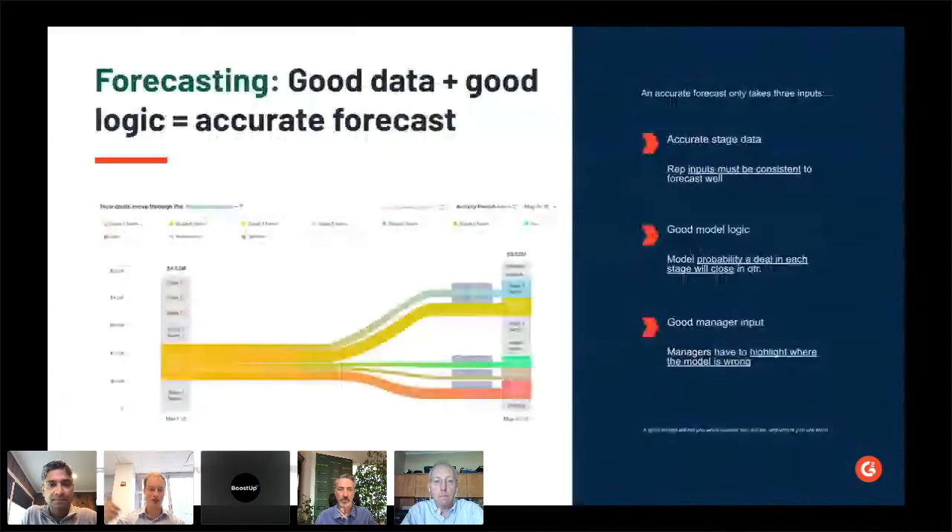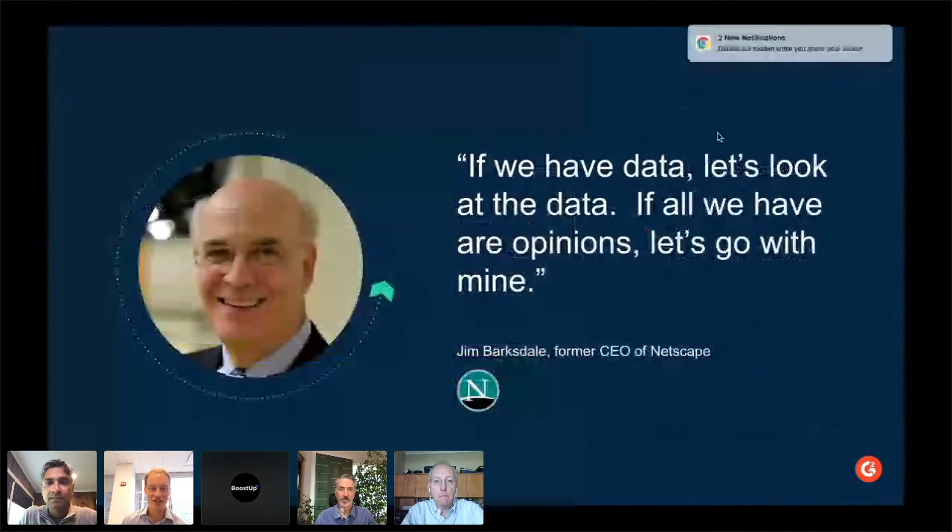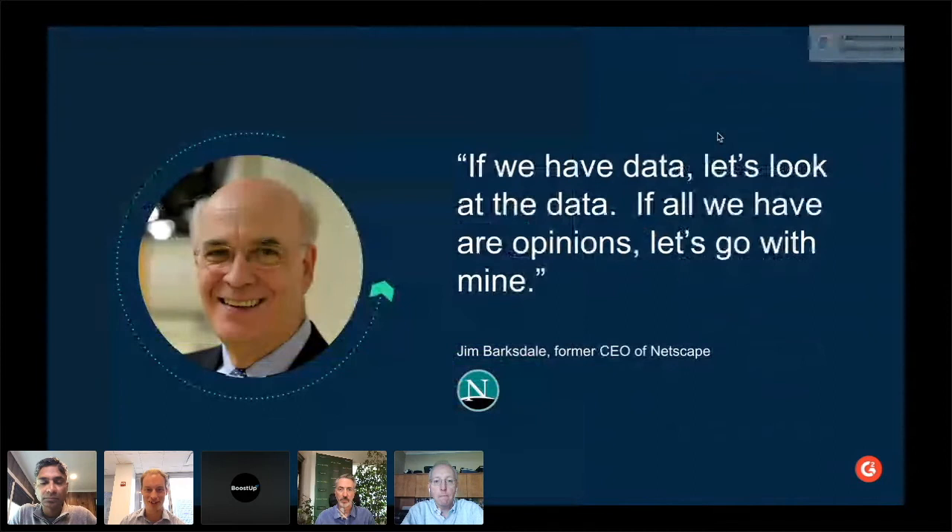The second thing is coaching. This is one of my favorite quotes: 'If we have data, let's look at the data, but if we have our opinions, let's go with mine.' That's from the CEO of Netscape. I think Andreessen Horowitz and Firefox are the remnants of Netscape. The reason I bring this up is because the same thing is true for reps on the teams — they also have this mindset.